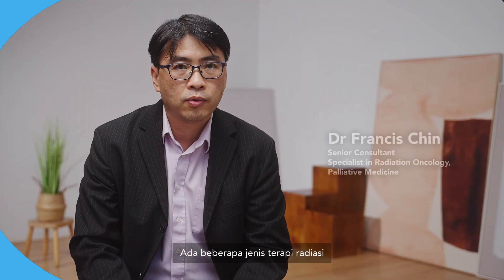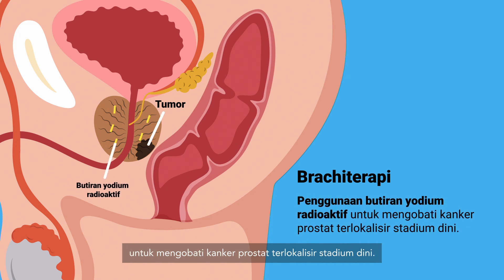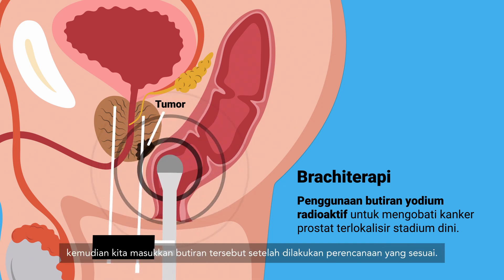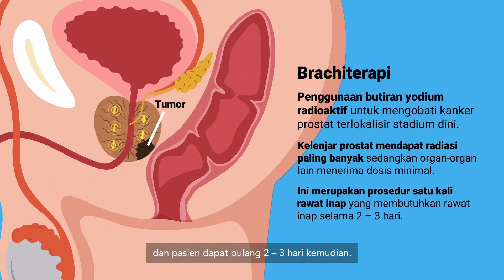Brachytherapy is a form of radiotherapy that uses radioactive iodine seeds to treat early localized prostate cancer. The patient is hospitalized and we locate the prostate using an ultrasound. Then we insert the seeds after appropriate planning is done. These radioactive seeds deliver a high dose to the prostate alone, leaving the surrounding normal organs at a low dose. It is a modality completed in a single setting and the patient can be discharged two or three days later.